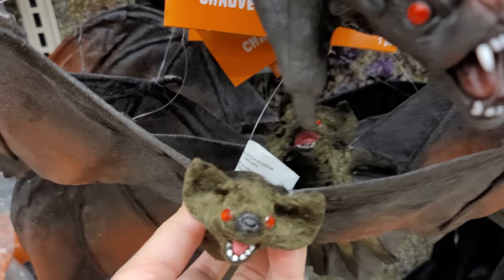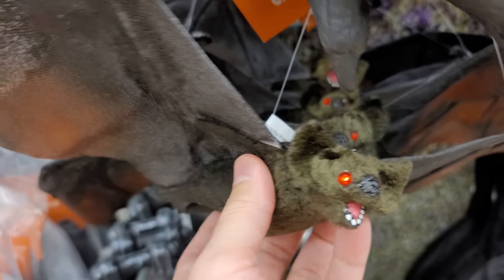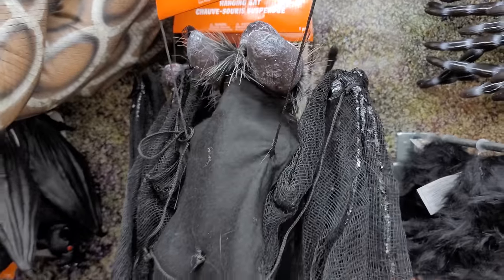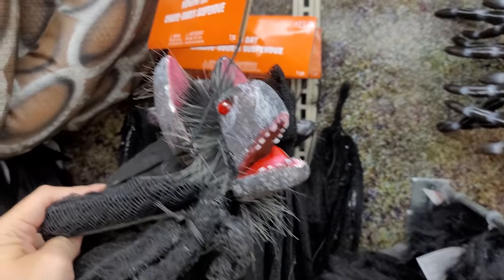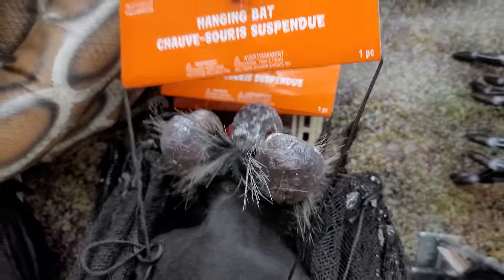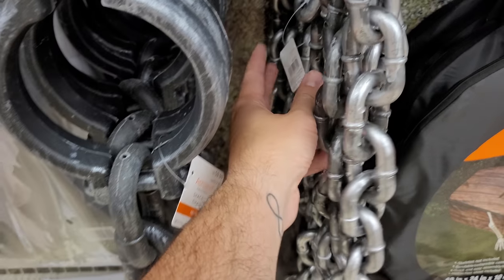I have a different bat here — I thought his eyes were lighting up at first but they were just reflecting the light. He is $12.99. And this bat is $19.99, he's bigger than the rest but he's just a really goofy looking one — look at that face, he looks like he's afraid of something. Pretty funny. Then we have some shackles and chains here, looks like $9.99 for the shackles.